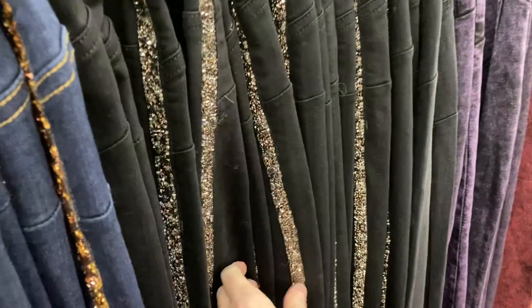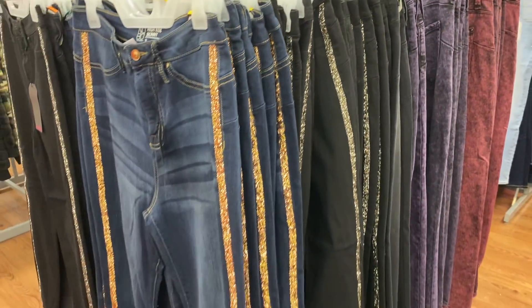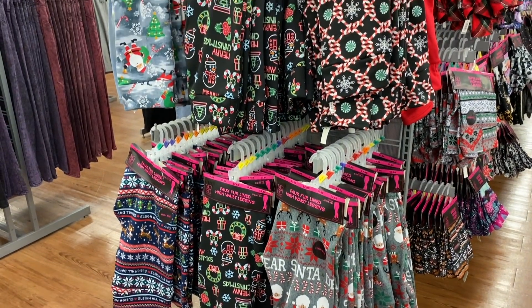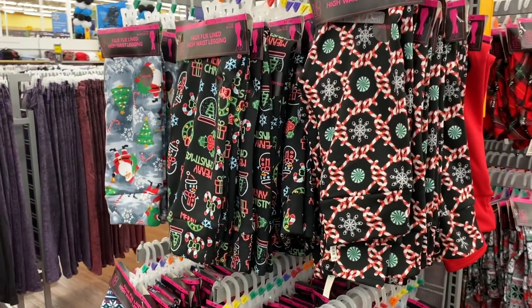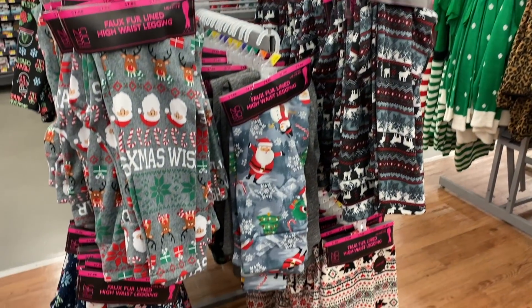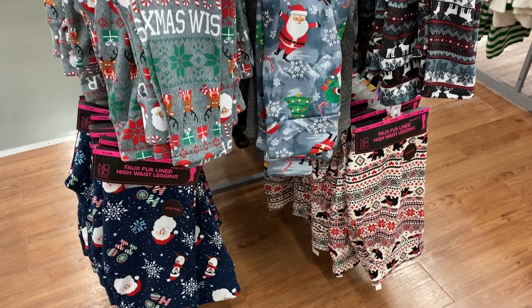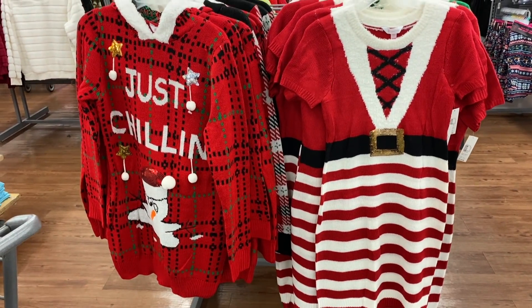This one's kind of cool — I would love to wear something like this on New Year's. I'm not going to show every single pair of leggings they have for Christmas, but they have a ton of winter and holiday themed leggings — so, so many.